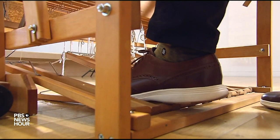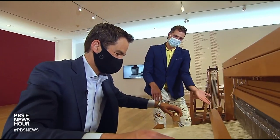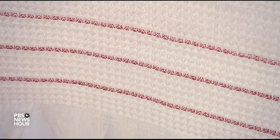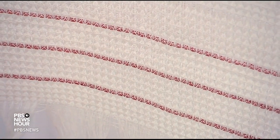With some deft pedal work, precise shuttling and maneuvering, the visitor weaves their own self into the show, imperfections and all. Maybe people leave with a question, which actually is more powerful than an answer, because a question is an invitation to keep thinking. That's actually how the artwork grows and lives beyond me. For the PBS NewsHour, I'm Jared Bowen in Lincoln, Massachusetts.